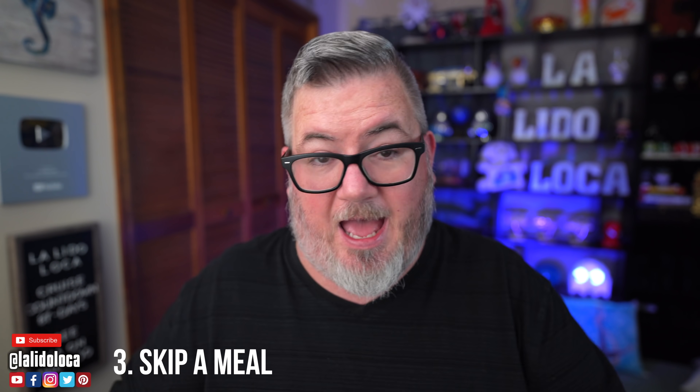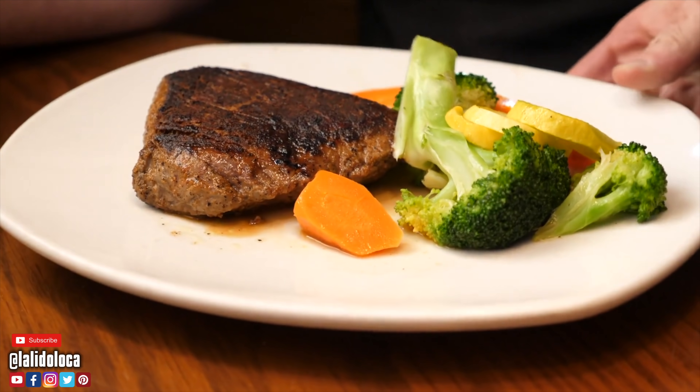Tip number three: skip a meal. I think a lot of people eat four meals a day on a cruise ship — if you count that big snack in the afternoon or that late night pizza, many of us have four meals a day. All I'm suggesting is skip one. Even if you're a three meal a day person, skip one — maybe skip breakfast or skip lunch. It takes some discipline because you could end up a little hungry, and you don't want to overeat at your next meal. But if you find a way to get into the routine of skipping a meal, you're reducing how much food you're intaking over the week by cutting out seven meals. I challenge you with that.